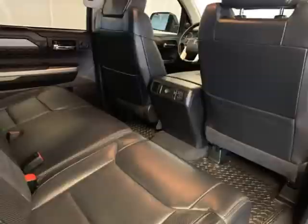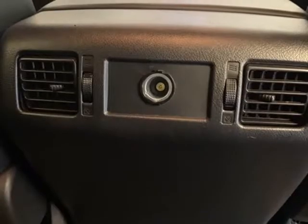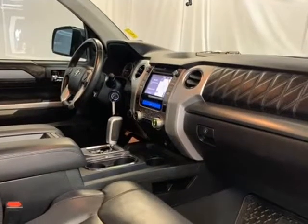Heated door mirrors, heated front seats, illuminated entry, leather seat trim, low tire pressure warning, navigation system, power moonroof, remote keyless entry, running boards, traction control, TRD dual exhaust.